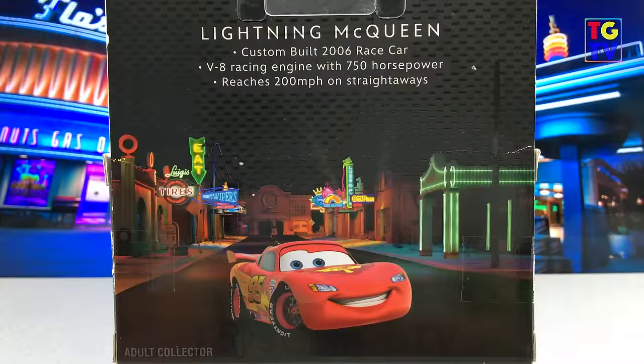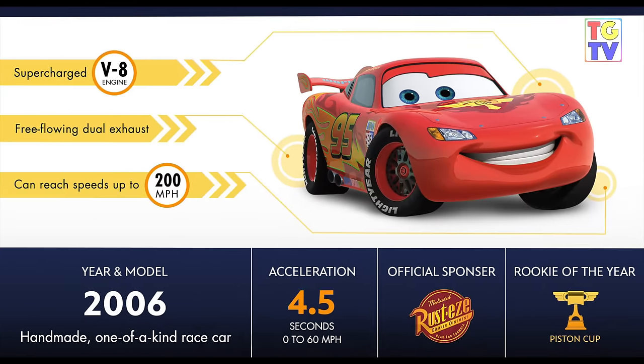Before we start, here are some quick facts about Lightning, Doc and Ramone. Did you know Lightning was made in 2006 and is a one-of-a-kind race car? He can go 0-60 in 4.5 seconds with a top speed of 200 miles per hour. His official sponsor is Rusteze and he was Piston Cup's Rookie of the Year. Under the hood he has a supercharged V8 engine with dual exhaust.